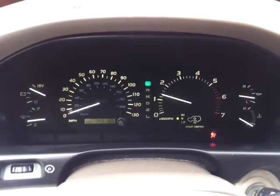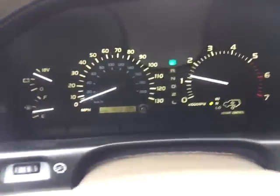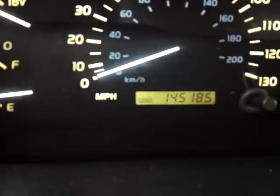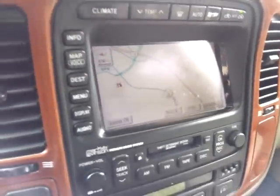Get it started up for you. You can see there's your current odometer reading. It's got all the goodies in here as you would imagine to be inside a Lexus. There is navigation for you.